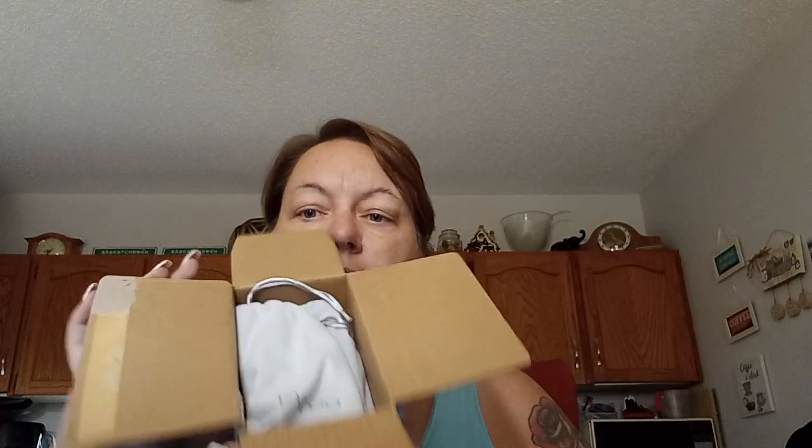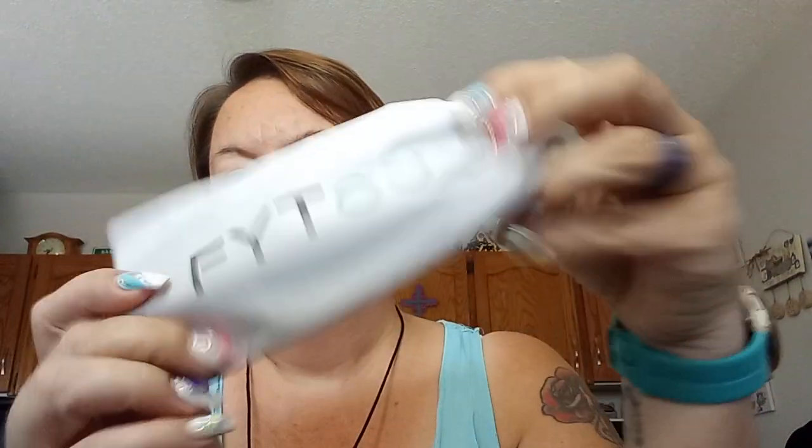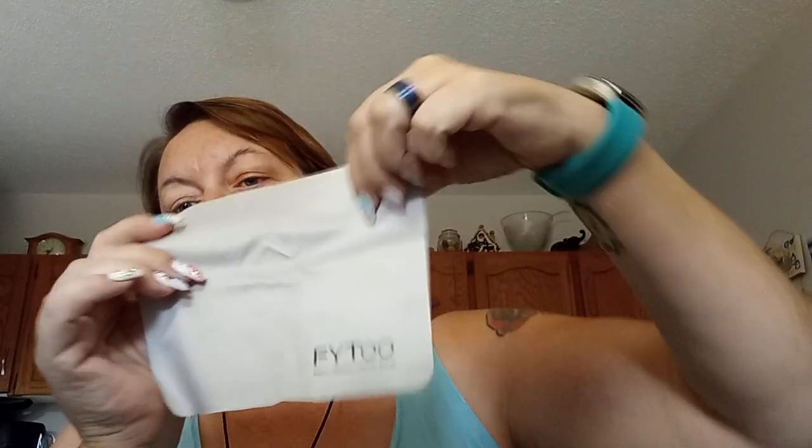Let's open the first pair of glasses. It comes in a nice case that feels almost like suede, with a double drawstring. Inside there's also a cleaning cloth — I really like the larger size. Now this is going out of my comfort zone.